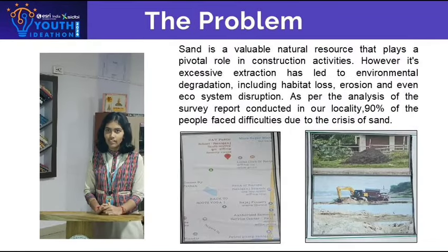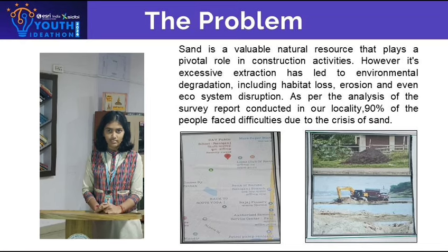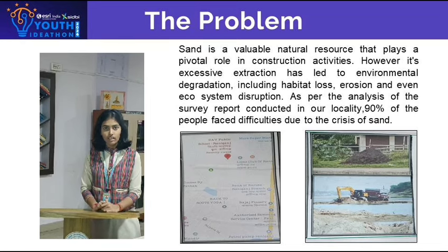Sand is a valuable natural resource that plays a pivotal role in construction activities. However, its excessive extraction has led to environmental degradation, including habitat loss, erosion, and even ecosystem disruption.